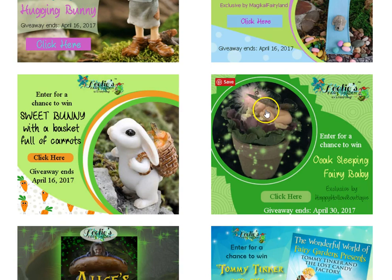This one is an adorable little fairy by Happy Hollow Boutique — she's sleeping in a cabbage. And this is the wonderful bunny with the carrots.